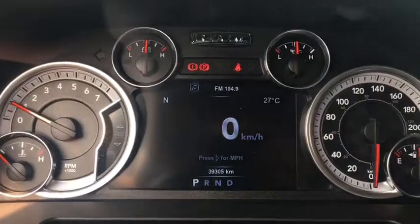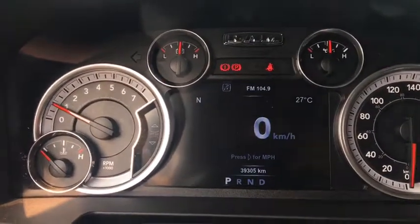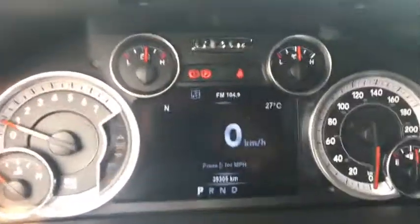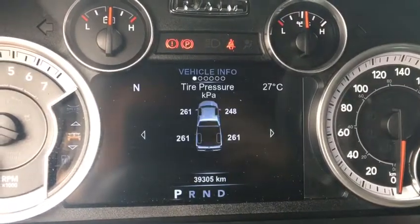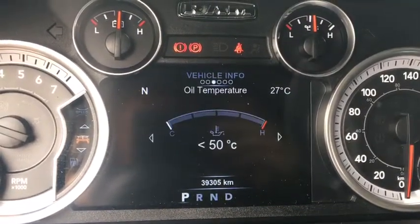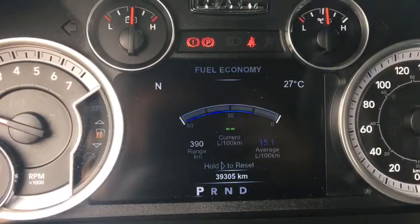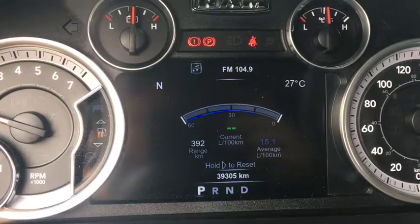This truck has cylinder deactivation — when cruising on the highway it'll use only four cylinders instead of all eight. Using buttons on the left side of the steering wheel you can navigate the driver information center screen. First is a digital speedometer switchable to miles per hour. The vehicle info area shows tire pressures for all four tires, transmission temperature, oil temperature, oil life, a gauge summary, engine hours, fuel economy in liters per 100 km, and fuel range.